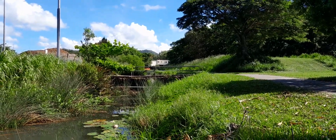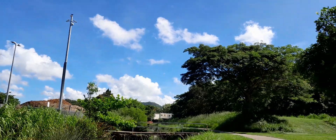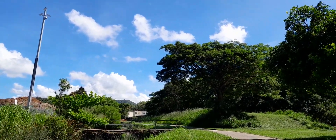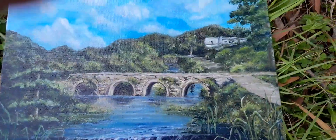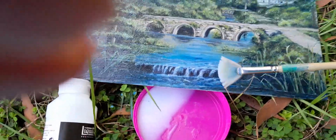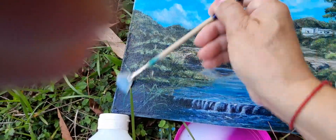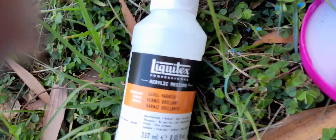I started painting this about a month ago — it looked slightly different back then. This is how I replicated the scene in my painting. I'm really happy with it. I also added a little waterfall over here which makes it more interesting.